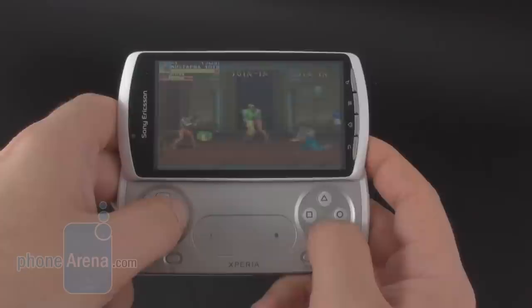This was a video review of the Sony Ericsson Xperia Play from PhoneArena. For more information about the handset, you can visit us at phonearena.com. Thanks for watching.